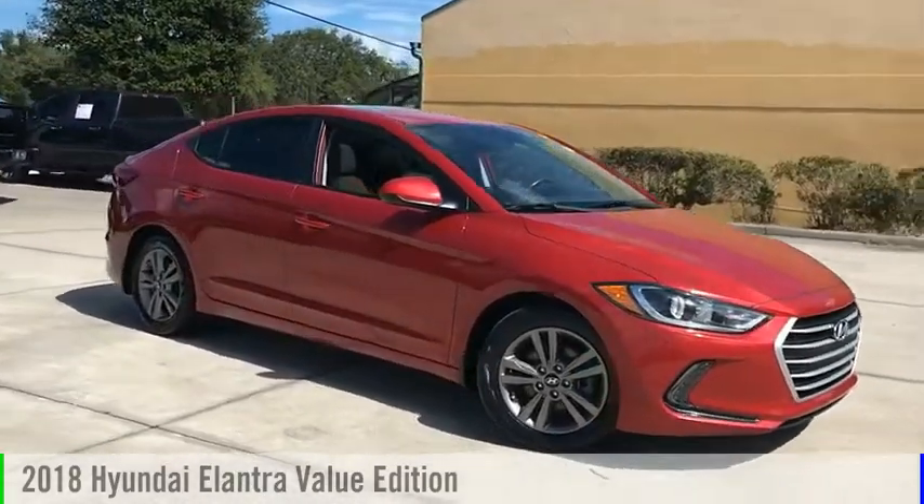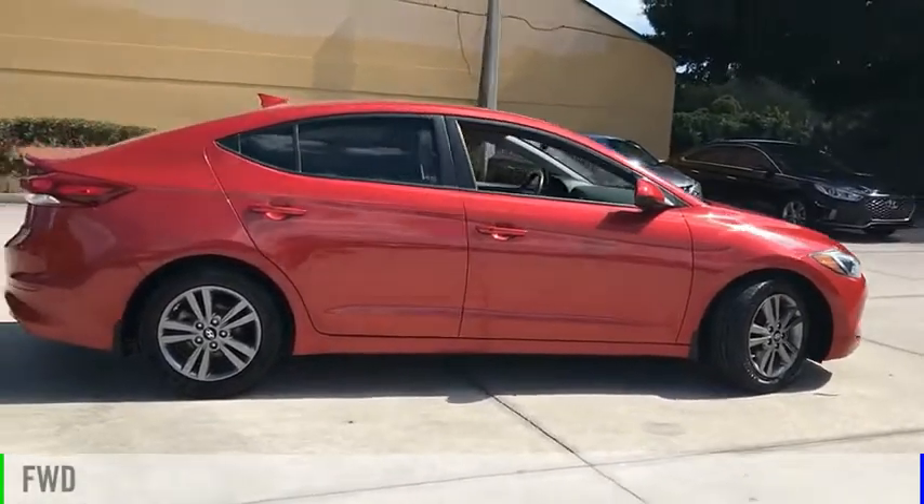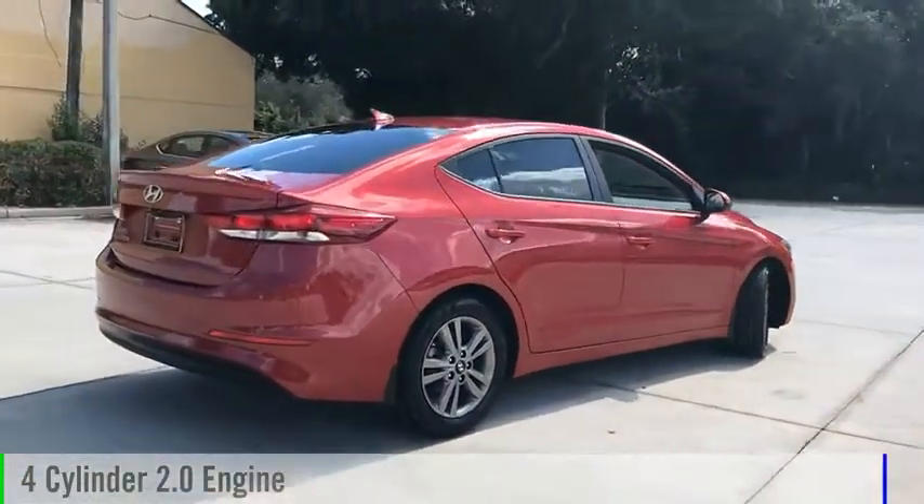You are going to love the 2018 Elantra. This vehicle is powered by a front-wheel drive, four-cylinder, 2.0-liter engine.